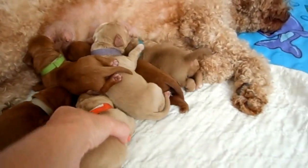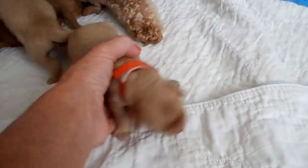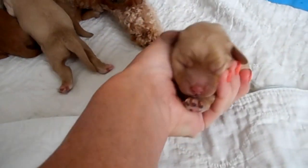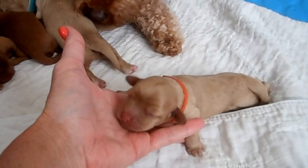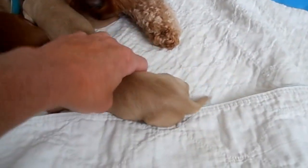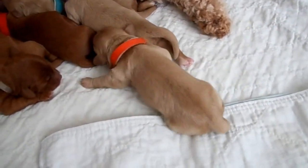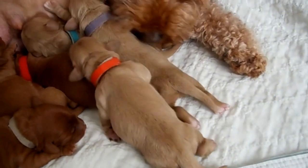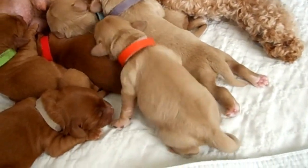I'm just going to show you this beauty. Here's her little face. All their noses are pink yet — they'll turn in another couple of days, a week or so, most likely black. So this little girl is still available. She's kind of a light brown — not a cream, really a light brown. Beautiful pup.